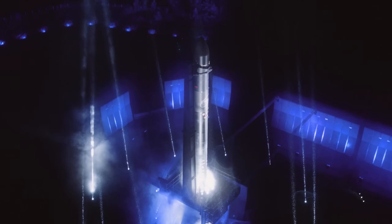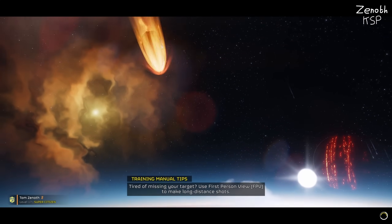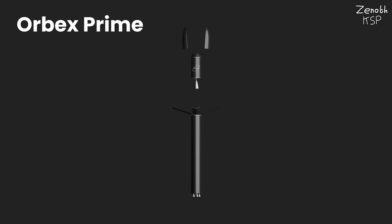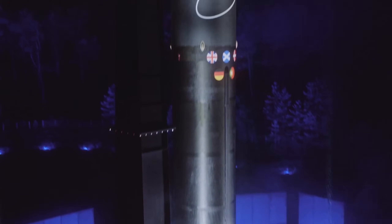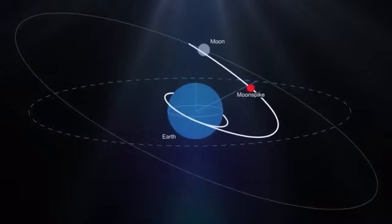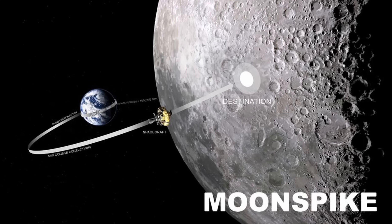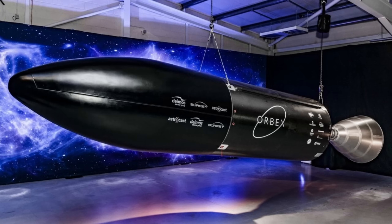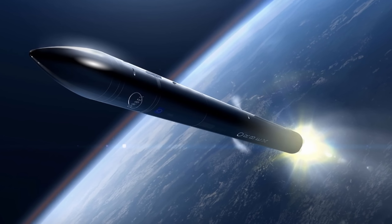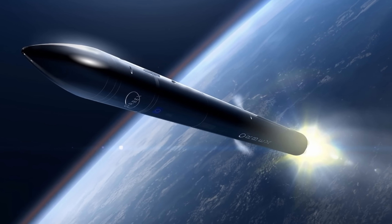This is Orbex Prime, and although it sounds like a planet straight out of Helldivers, that couldn't be further from the truth. This is the 19-meter-high, 1.5-meter-wide, two-stage small satellite launcher being developed by the British company Orbex. Orbex, originally called Moonspike, was initially founded in 2015 as part of a crowdfunded moon mission, but after barely raising one-tenth of the needed costs, it was renamed to Orbital Launch Express, or Orbex for short. In 2018, they started the development of their orbital-class rocket named Prime.